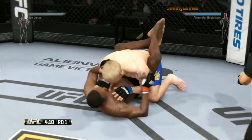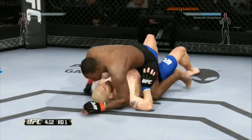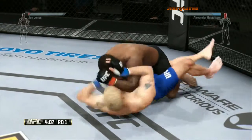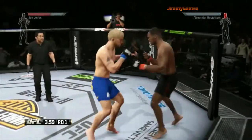Half guard right now, and he winds up on top. He's landed some big punches in this position — he's out of it. Jones with the leg, and he got back to guard. Right hand.